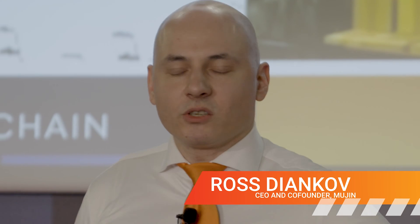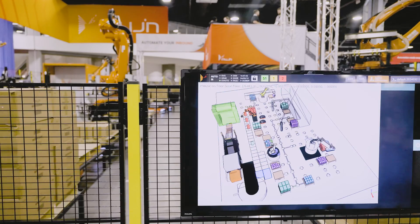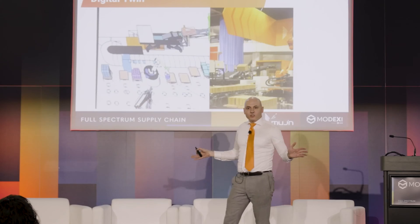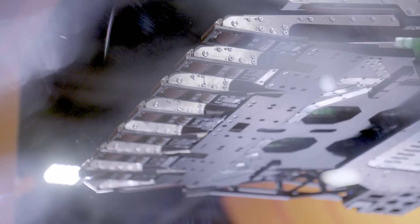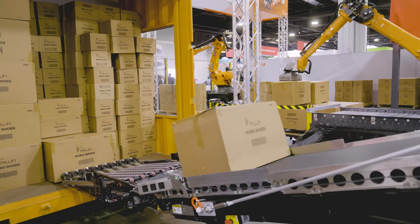We've actually gotten so good at creating these digital twins that we can literally put multiple different robot cells and multiple different subsystems into the same digital environment and have them work seamlessly. Everything gets managed by this digital twin. Whenever you have a sensor input, it should be updating the digital twin, and whenever you want to reason about an action, you should be using your digital twin for that.